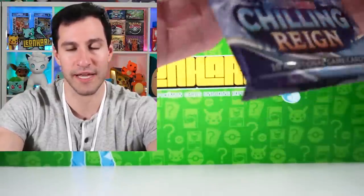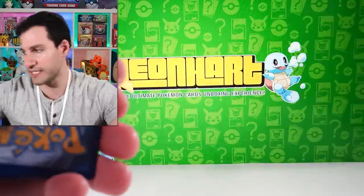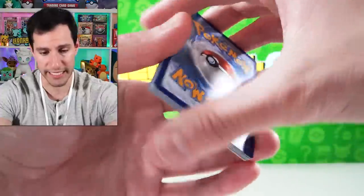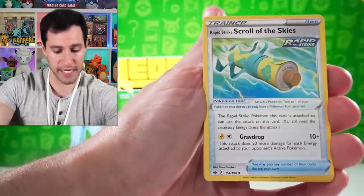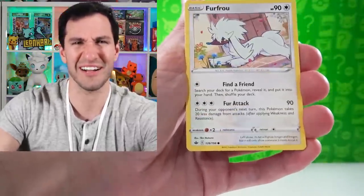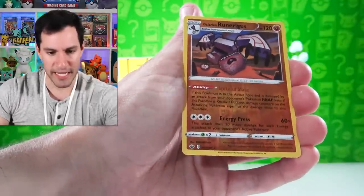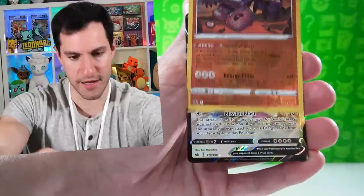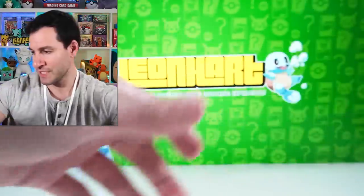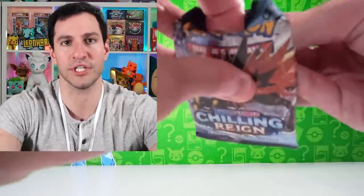Evolving Skies — if you thought Chilling Reign was great, Evolving Skies is gonna have Eevee Heroes cards in it, so it's going to be an insane set. It's also going to have Raquaza as well. Lightning energy — this is going to be amazing. It's coming out in July or August, I think. All right, Runes — and it's a Blissey V! That was a very nice pack getting the ultra rare Blissey.